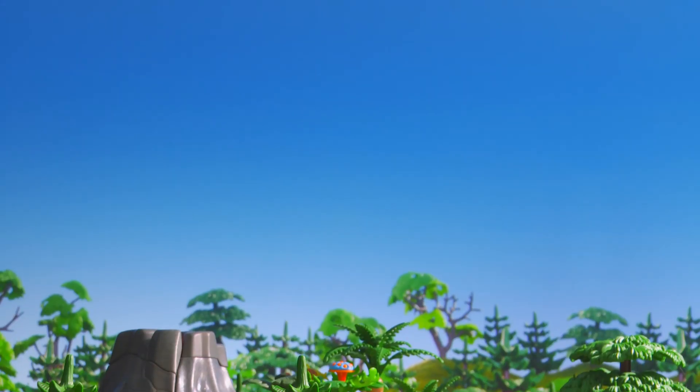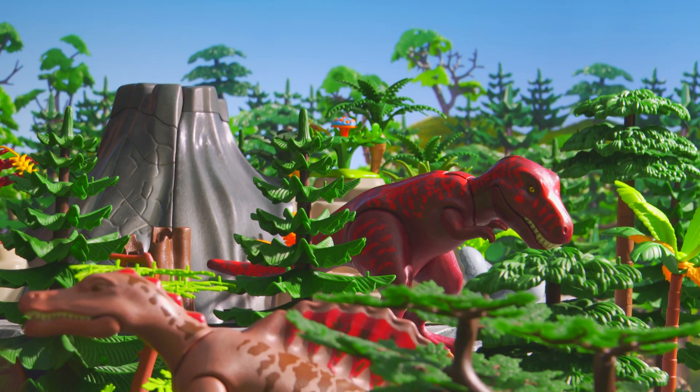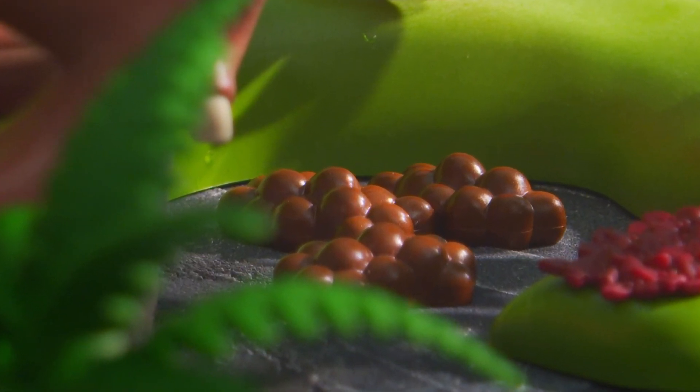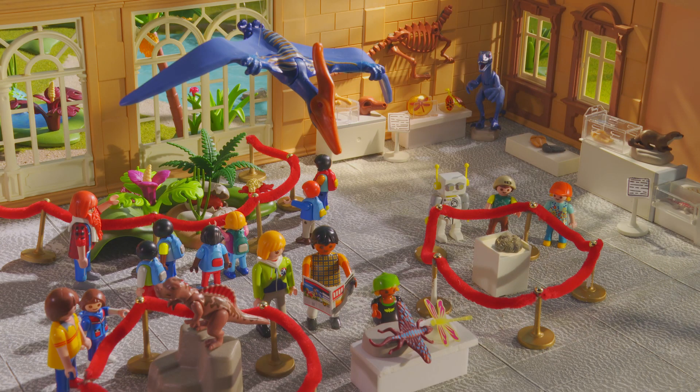Dino poop? Why would someone want to display dino poop in a museum? That's totally disgusting!